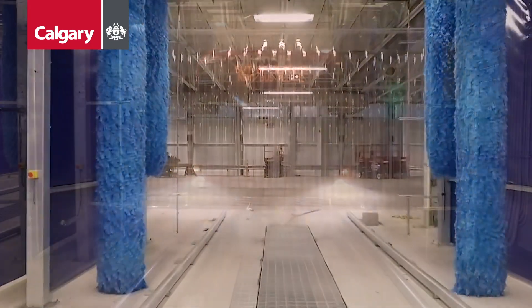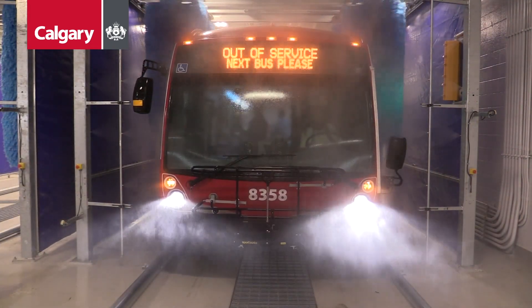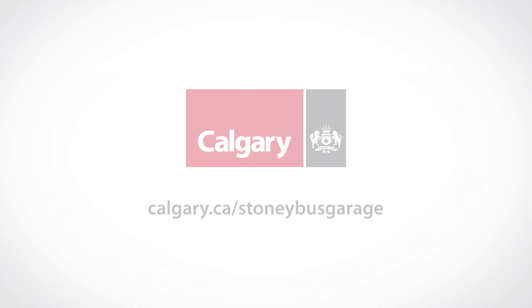Investments in transit are among the best investments any city can make. They are investments in social mobility, investments in the environment, and investments ultimately in quality of life. Connecting people and communities is what we do, and investments like this make a huge difference.